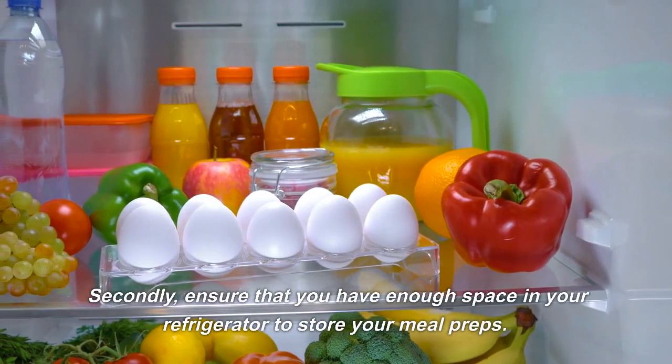Simmer until the lentils are tender and the soup has thickened. Divide the soup into meal prep containers and store in the refrigerator for a comforting and healthy lunch or dinner.